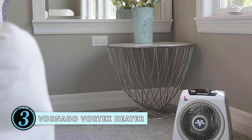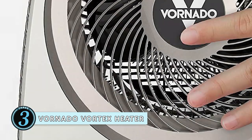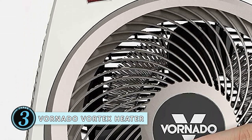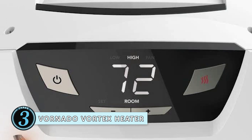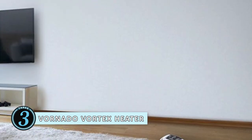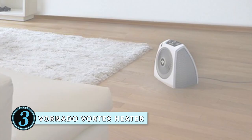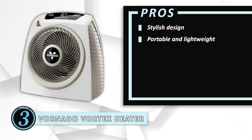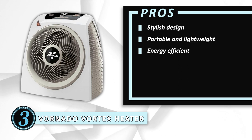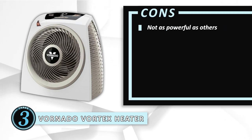Next, we have the Vornado Vortex Heater. This heater features a portable design which is lightweight and easy to carry from one room to another. It is designed with your convenience kept in mind. Therefore, it has a modern glossy finish with a white body and hidden cord storage space. Its pros are: it has a stylish design, it is portable and lightweight, and since it is energy efficient, it is quite practical to use. However, it might not be as powerful as some others.